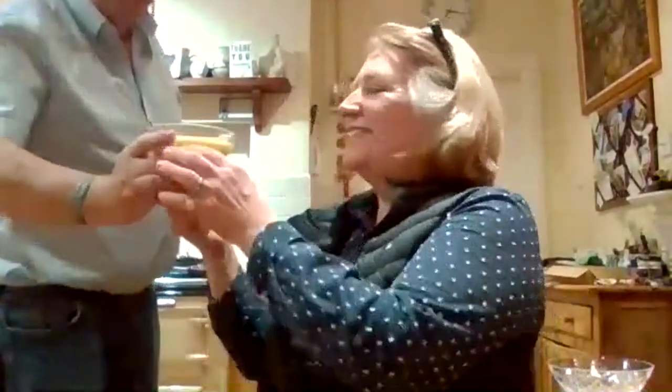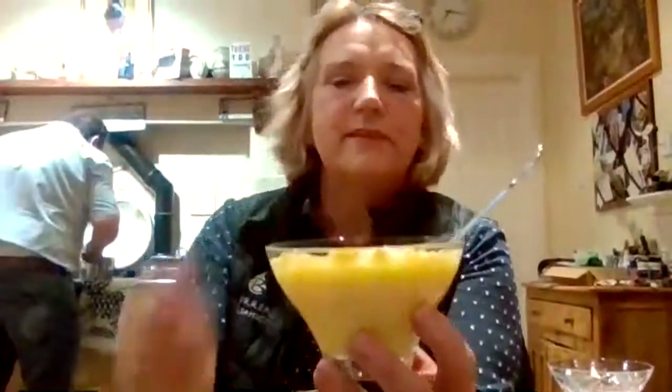Bob's just giving it a stir here. Only super fresh, happy hens produce that colour of yolk. I don't know if you can see the colour, but it's the most stunning.